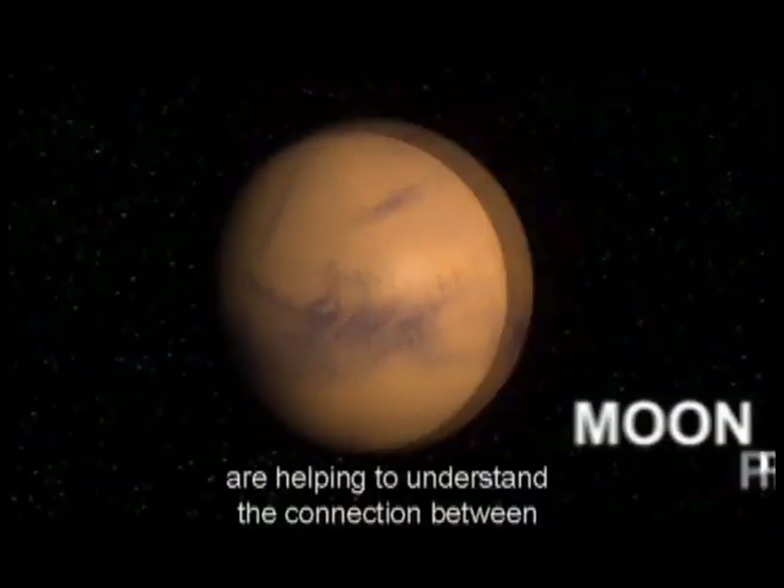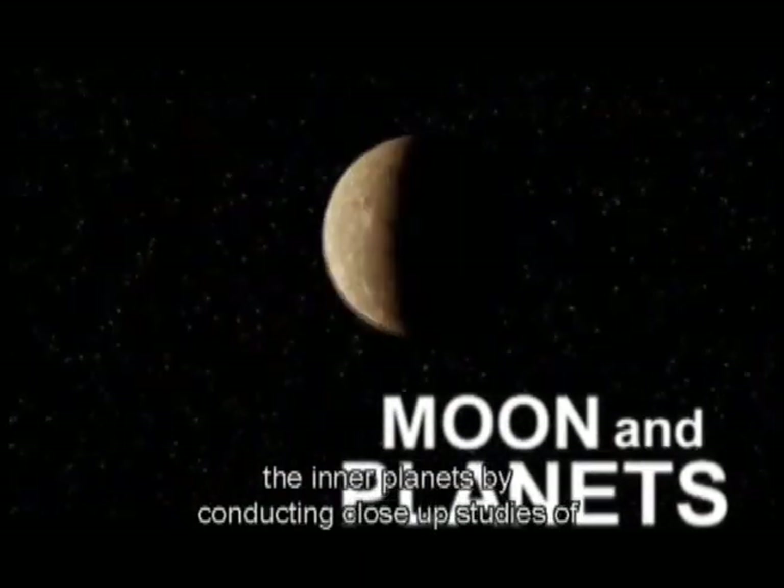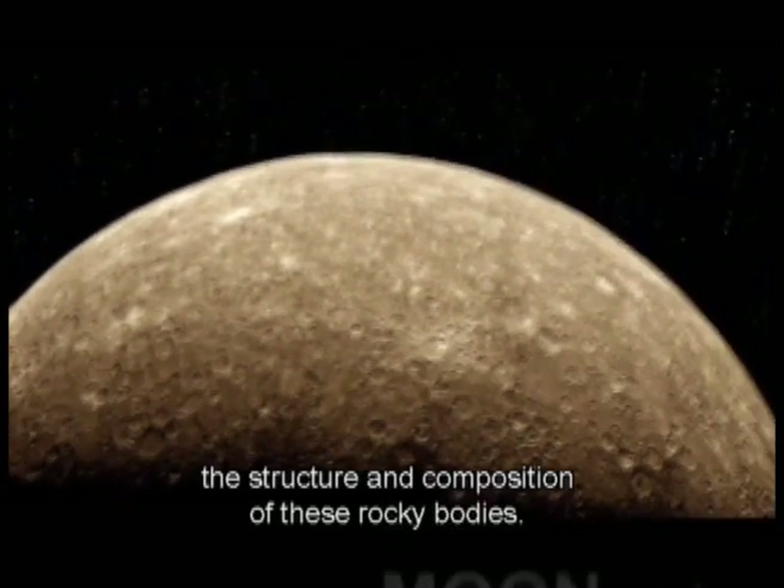Discovery's moon and planetary missions are helping to understand the connection between the inner planets by conducting close-up studies of the structure and composition of these rocky bodies.